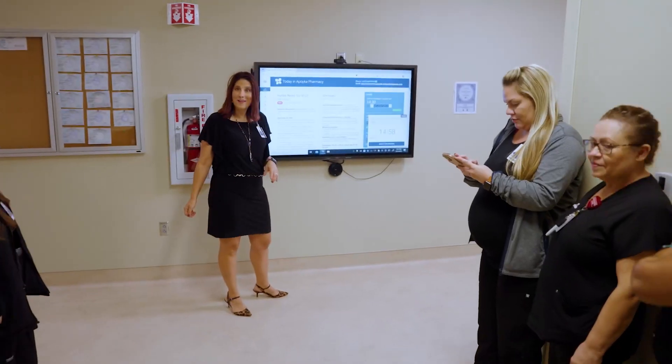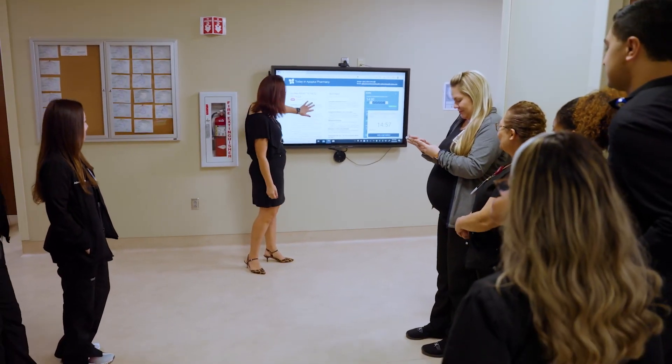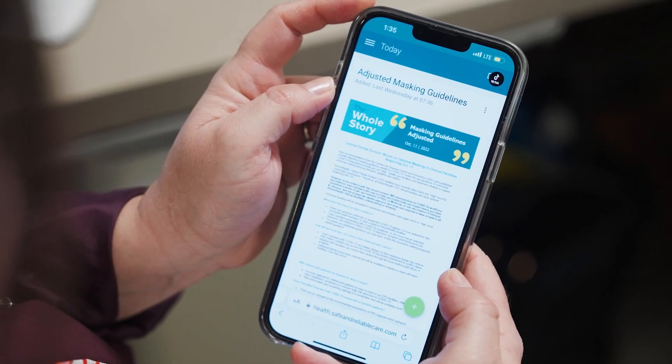LensBoard is a learning engagement system. It's a 55-inch screen that is in the middle of any department or unit, but you can also access it on your phone or on a computer from anywhere.